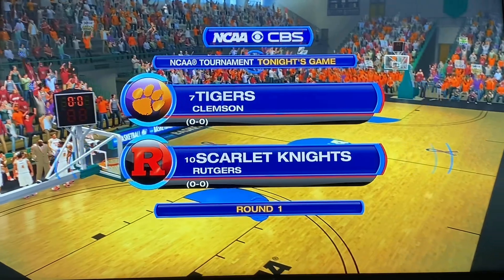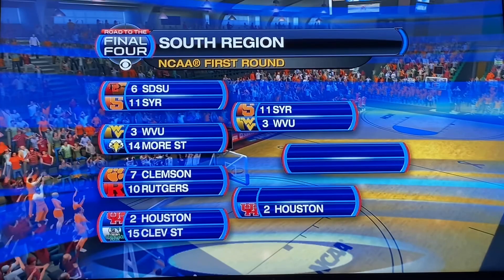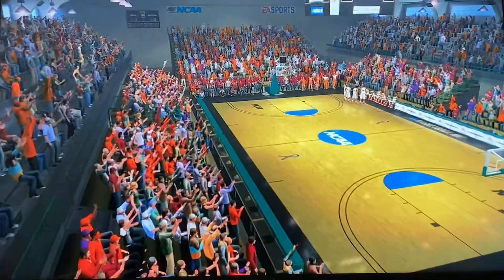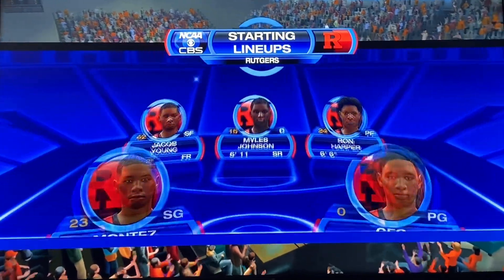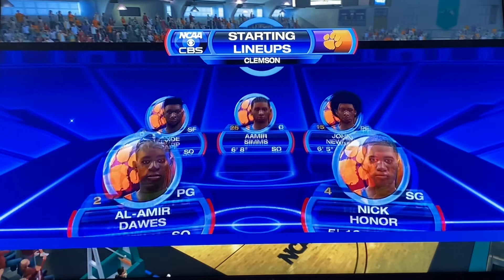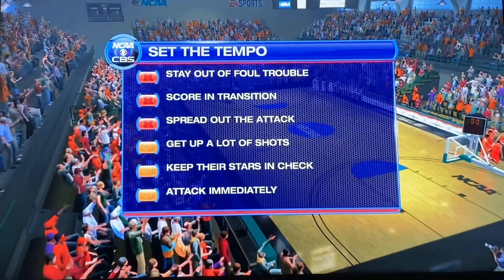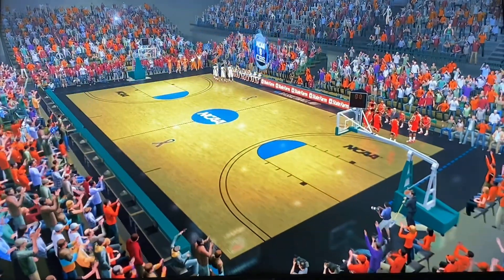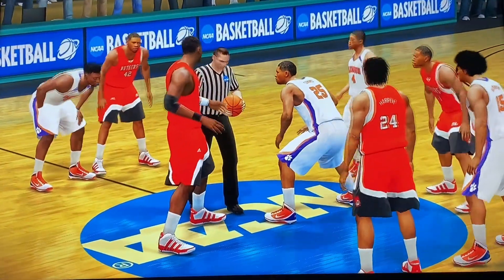The eighth game of the NCAA Tournament is between the Rutgers Scarlet Knights and the Clemson Tigers. There's the bracket for the South Region — the winner of this game will go on to face Houston. For Rutgers, we got Gio Baker, the main guy, along with Ron Harper down there, number 24. For Clemson, we got Dawes, Nick Honor, Amir Sims, Clyde Trapp, and John Newell. Should be a barn burner, really.